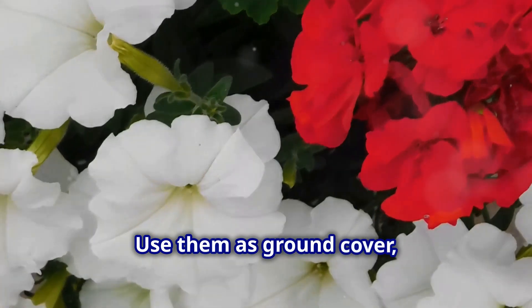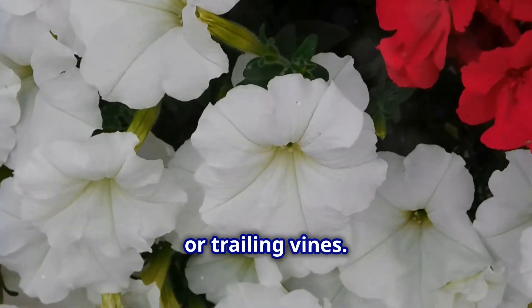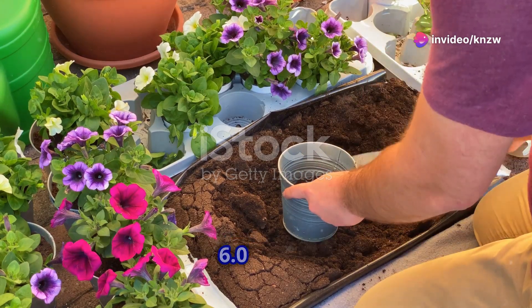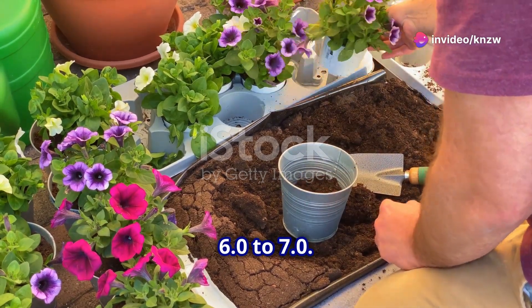Use them as ground cover, potted mounds, or trailing vines. Plant in full sun for best results. They love well-drained soil with a pH of 6.0 to 7.0.